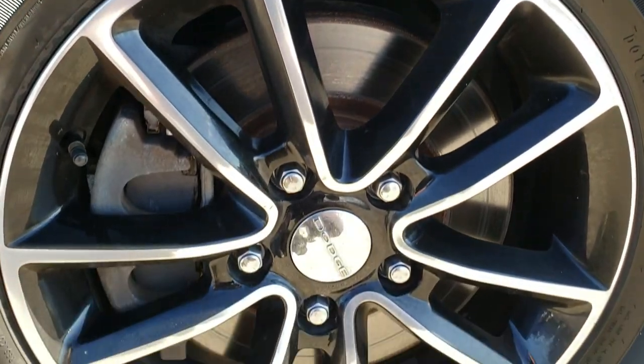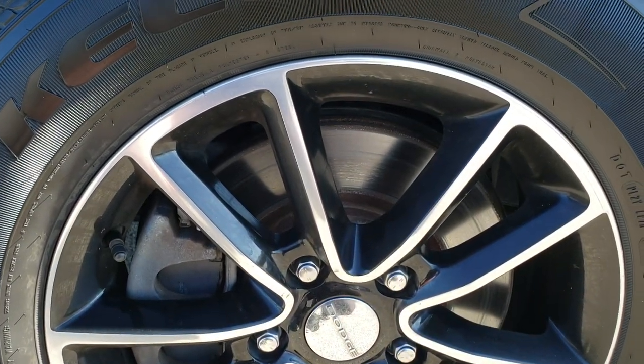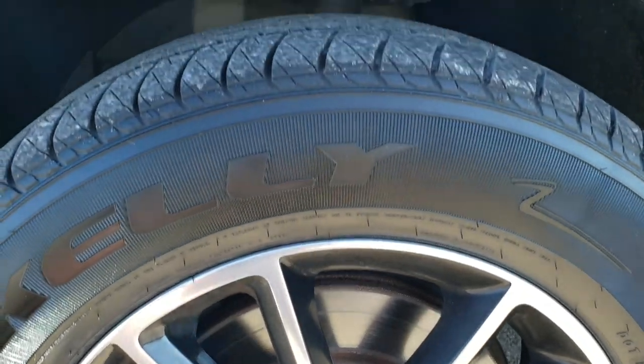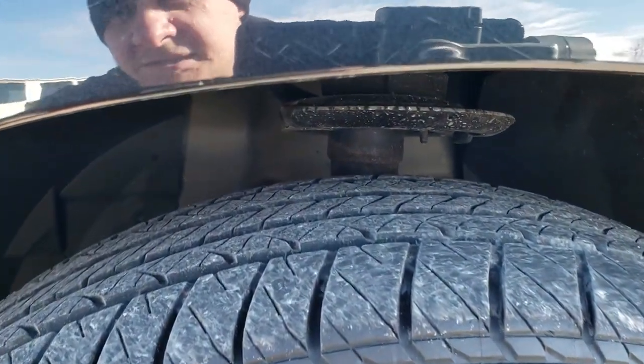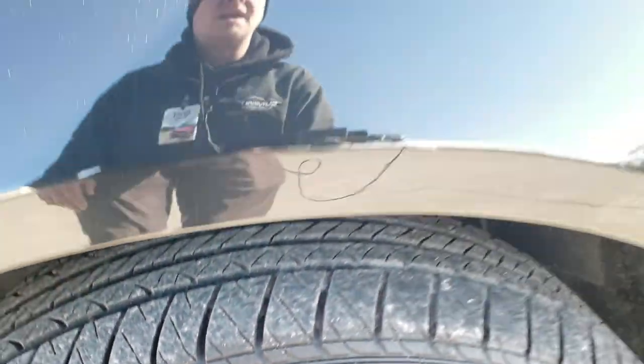If you want to check out all the photos, in the upper right-hand part of your screen is a link right to our website — click that and check us out there. Comes with these 17-inch painted and polished aluminum rims, Kelly Edge 225-65R17 tires. These tires have about 50-60% of the tread left.